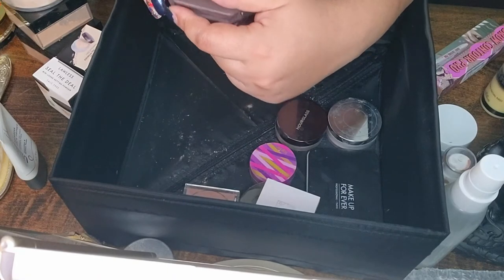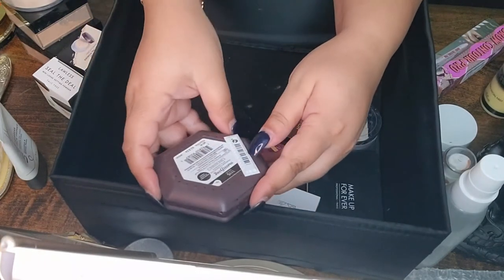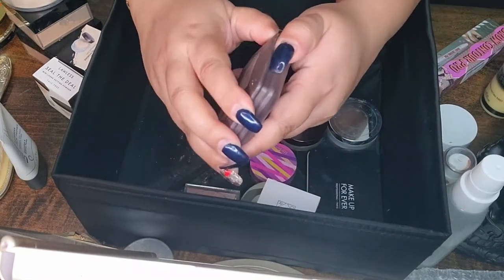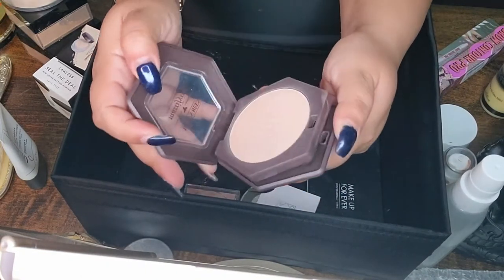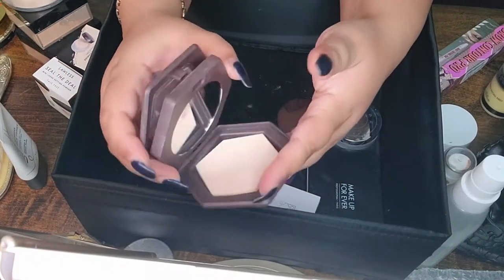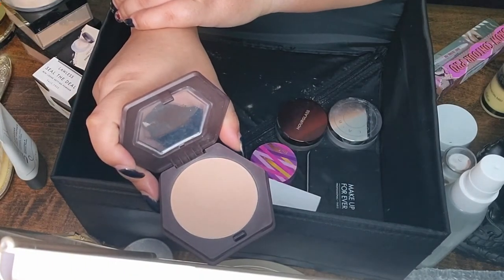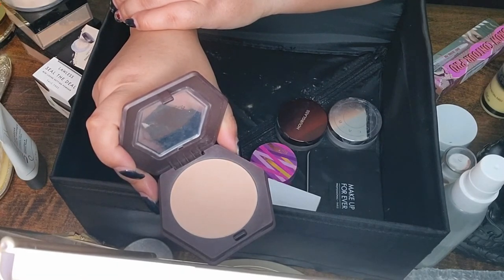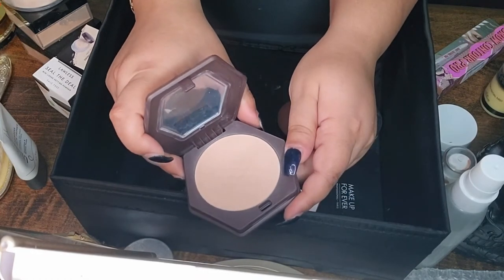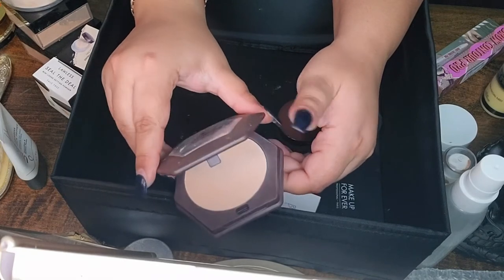Next is Burt's Bees Mattifying Powder with Bamboo in Sand. I tried it a few times — it's a very light powder. When I tried to set my foundation with it, it didn't set my makeup the way I like, and my makeup only stayed set for about three hours. Maybe I should try it under the eyes instead, but it's not as mattifying as advertised.